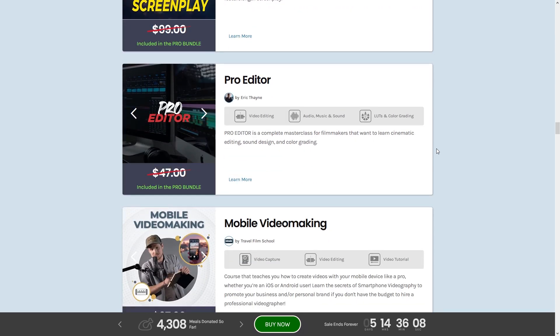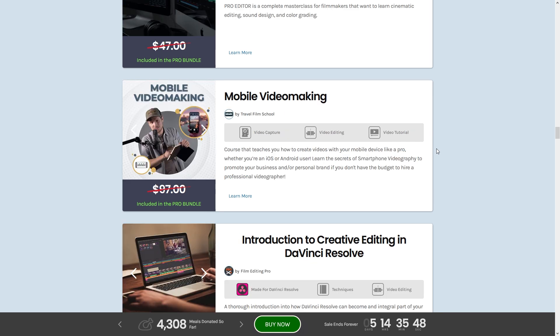Next is Pro Editor by Eric Thang — a complete masterclass for filmmakers covering cinematic editing, sound design, and color grading. Who wouldn't want to learn that? After that is Mobile Video Making, learning the secrets of smartphone videography to promote your business or personal brand if you don't have the budget to hire a professional videographer, which is most of us.